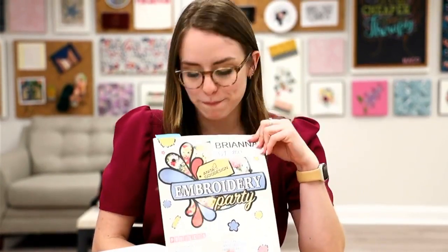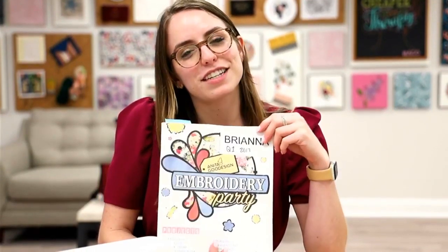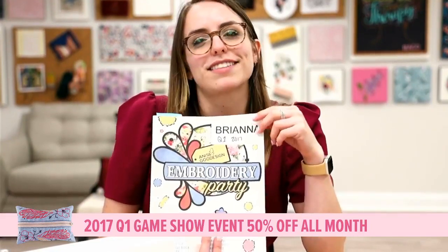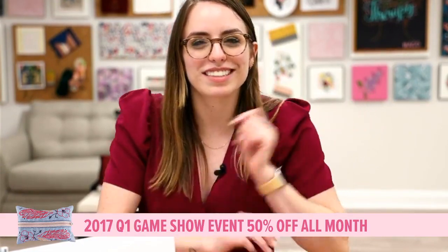We did the zipper bag from our Embroidery Party Quarter One 2017, on sale for the rest of August. If you're watching the end of the video and you want to make that zipper bag or any of the other projects we're doing this month, be sure to check it out before the sale ends. I hope you enjoyed the stitch-out — be sure to check out Lauren's stitch-out next Tuesday at 1:30. Thanks for joining!